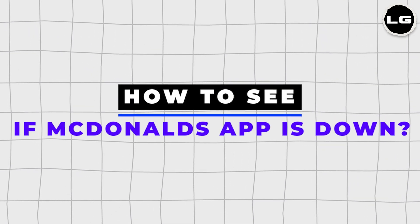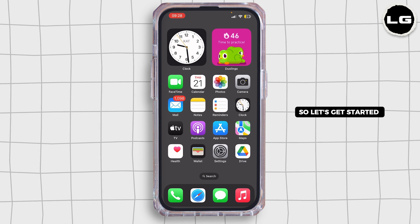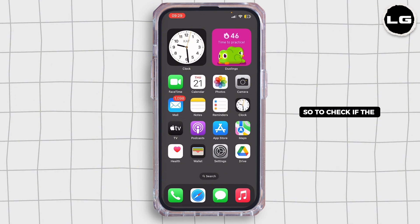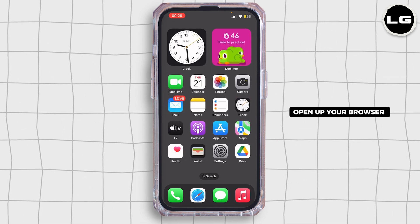Is the McDonald's app down? Hello everybody and welcome back to our channel. To check if the McDonald's app is currently down, simply go ahead and open up your browser on your mobile device.